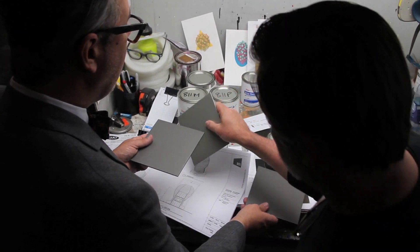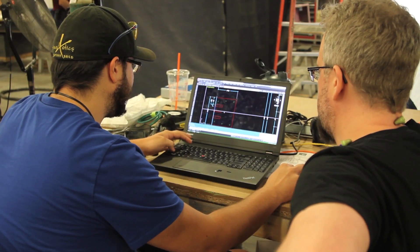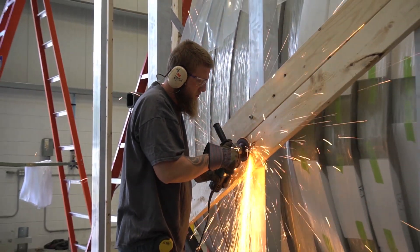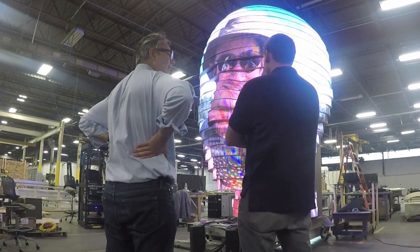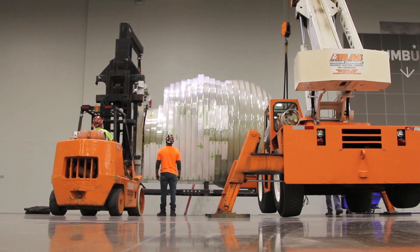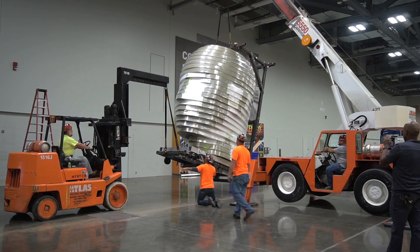I envisioned this process, but in working with DCL, the team there helped define the whole interaction. There was a level of expertise but also an incredible level of enthusiasm. They've been a fantastic company to work with. I think DCL is perfect for this project because we are inherently artists.